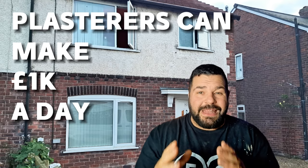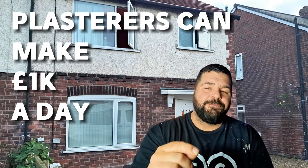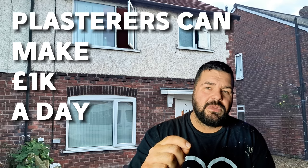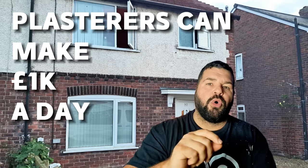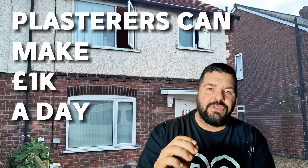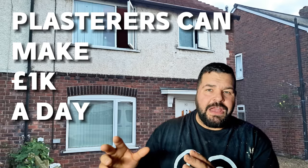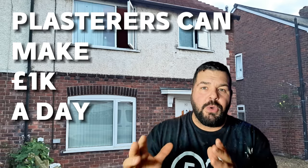I want to show you how a plasterer can easily earn a thousand pounds in a day. I want you to make me a promise though — I need you to watch this video all the way through because I'm going to carefully explain to you exactly how to do that, but also I think that the amount I walk away with at the end of the job will blow your mind. So make sure you watch to the very end.